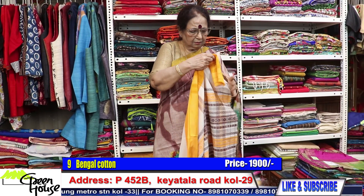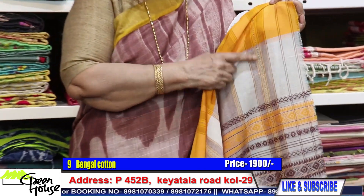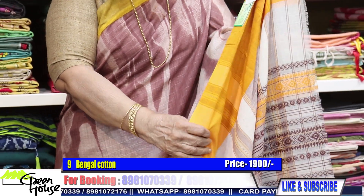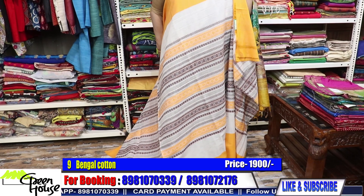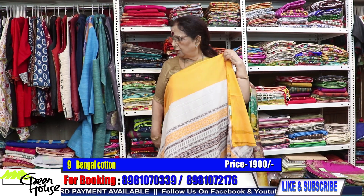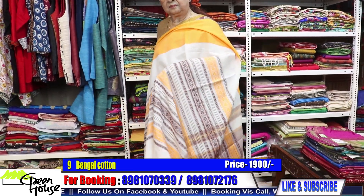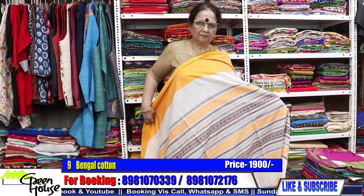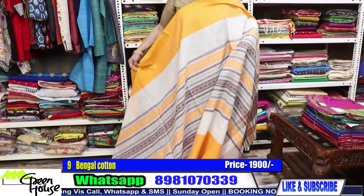Very authentic pieces — this signifies that this is original Dhonekhali. This is costing only 1900 dear. 1900 for this stylish saree — look at this beautiful one.